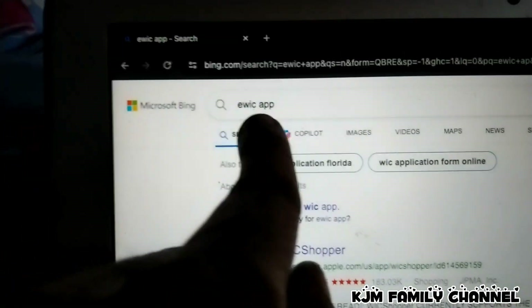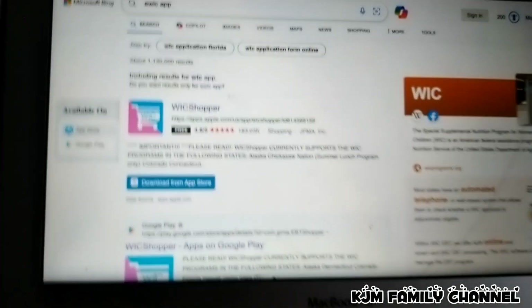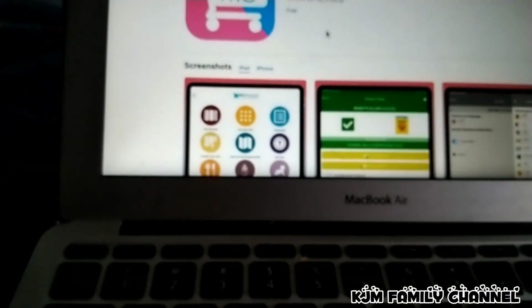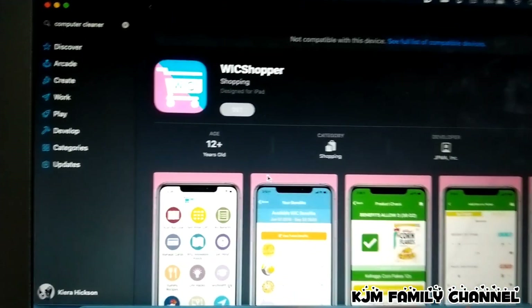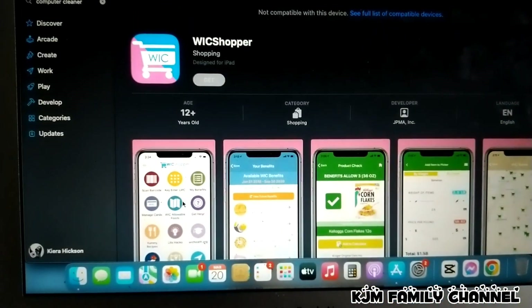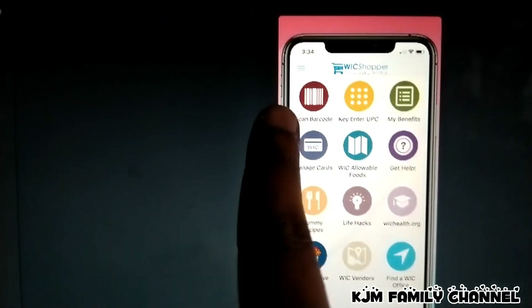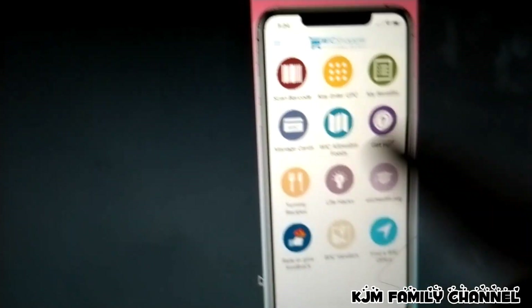So guys, on your phone you can type in the eWIC app, and the WIC shopper app is going to pop up. You can just download it. Let's try to open it in the store. Oh, that's cool. So this is how the WIC shopper app looks when you go grocery shopping for your WIC food. This is where you click on to see your benefits, okay? You can also scan the barcode.